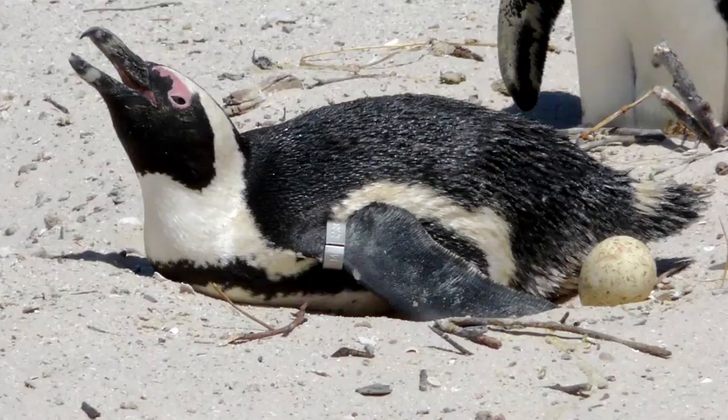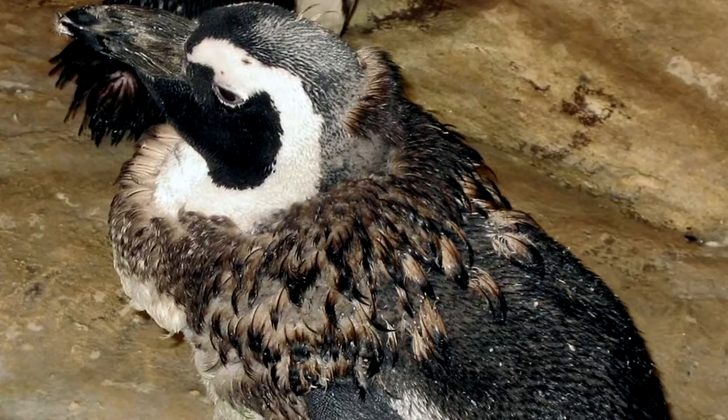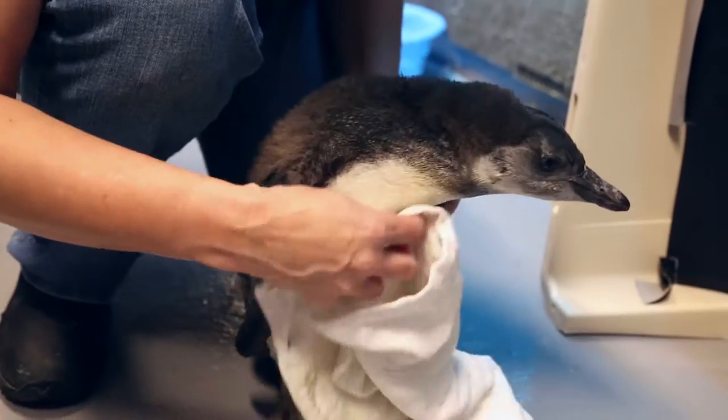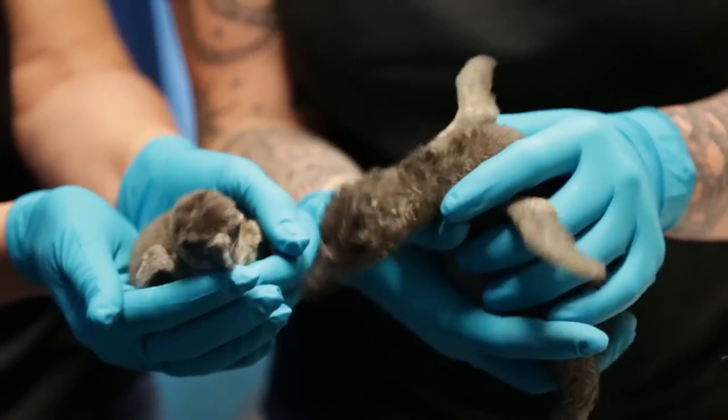When penguin parents are molting, they don't have their swimming feathers — they're losing all of their feathers at once. It's called a catastrophic molt. So they cannot get in the water and get food for themselves or their chicks, which doesn't normally overlap with raising a chick, but it does right now due to things like climate change and different tides and different currents taking the fish to different places.